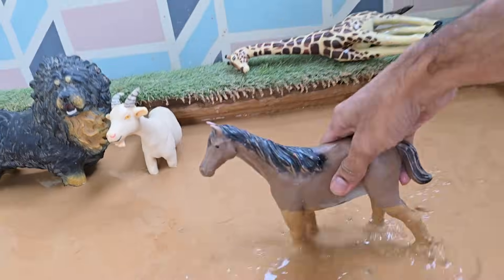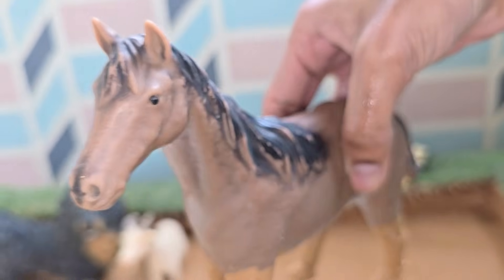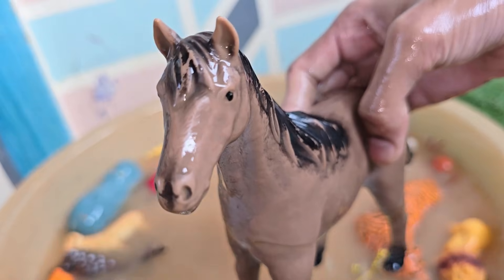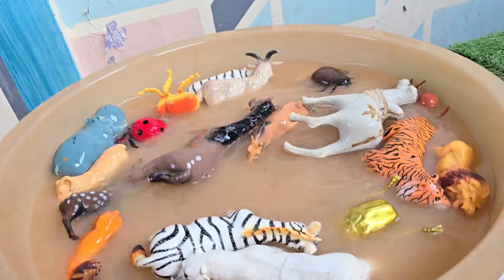Horses have lived on Earth for over 50 million years. Horses belong to the Equidae family, along with zebras and donkeys. Horses usually live for 25 to 30 years. Horses can see almost 360 degrees around them, but they have two blind spots — right in front of their nose and directly behind them.